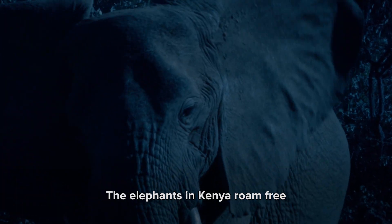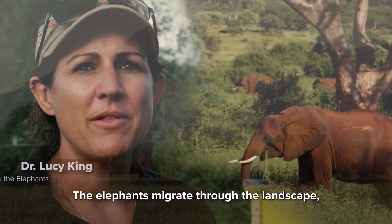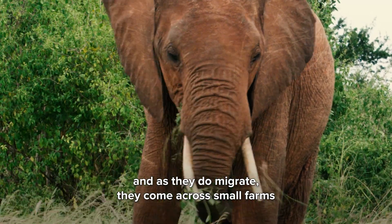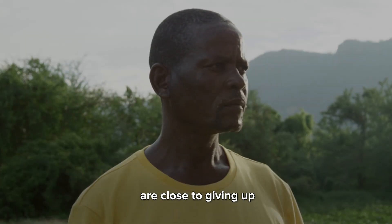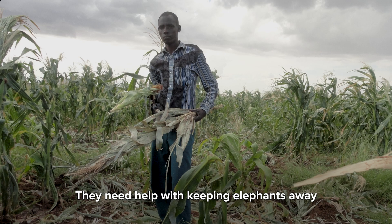The elephants in Kenya roam free. They are not confined to national parks — they are not behind fences. The elephants migrate through the landscape, and as they do, they come across small farms. Farmers who rely on their crops for income are close to giving up. They need help with keeping elephants away.